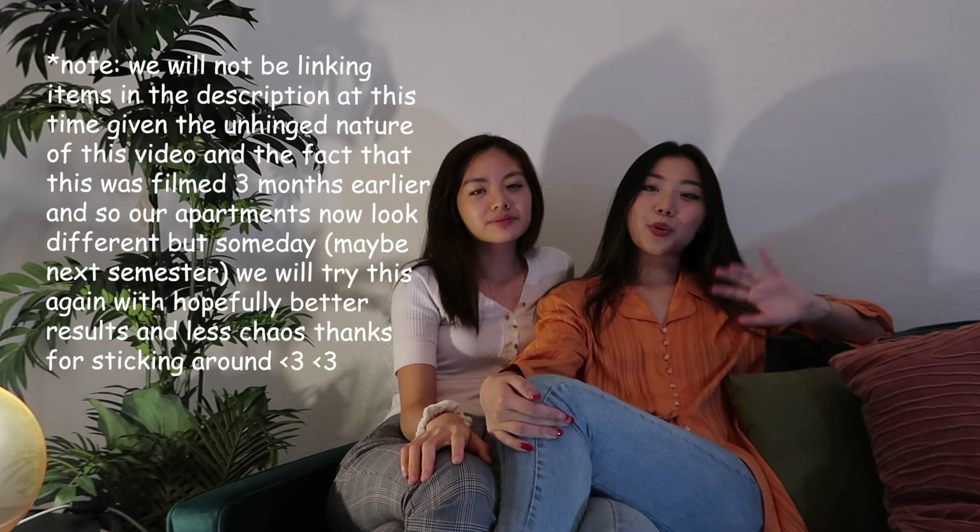Thanks for watching that video. All of the products that we use, or almost all, will be linked in the description below. So check that out. We'll see you in the next one. Bye. Follow us if you want.